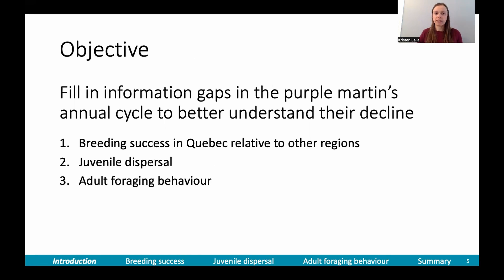So the objective of my thesis was to fill in some of the information gaps in the purple martin's annual cycle to better understand their decline. The first question I wanted to study was breeding success in Quebec relative to other regions to see if the breeding period is the problem. Secondly, I wanted to study juvenile dispersal, and third, I wanted to study adult foraging behavior, because that hasn't been widely quantified.